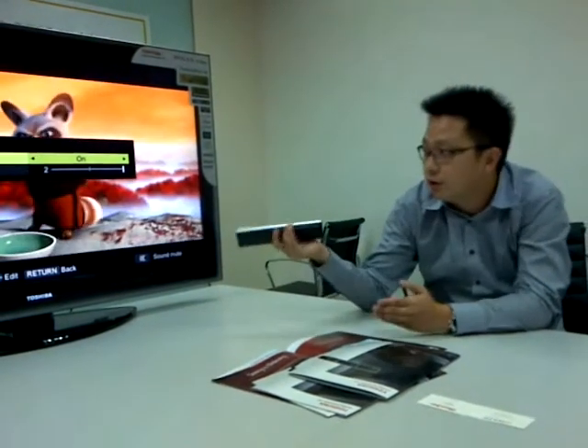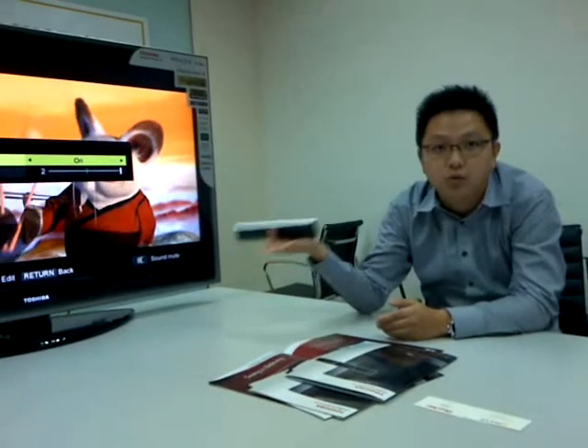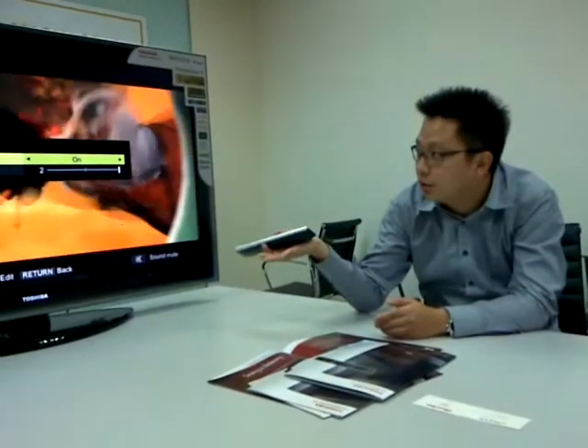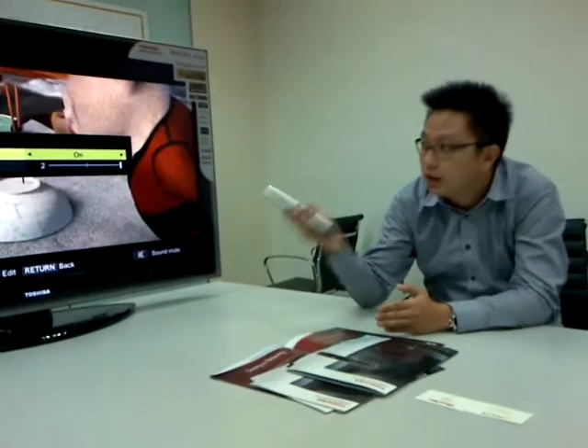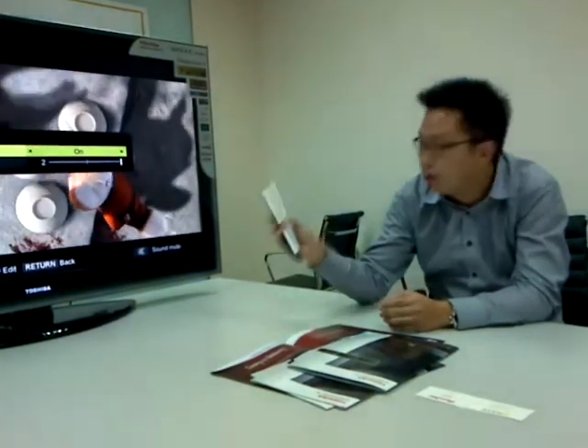For example, you have Astro, Terrestrial, DVD, Blu-ray, and any high-def source — it can upscale and improve the picture. No other TV has it; we already have this technology.